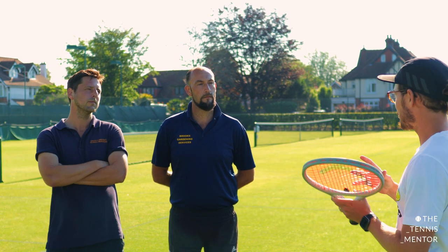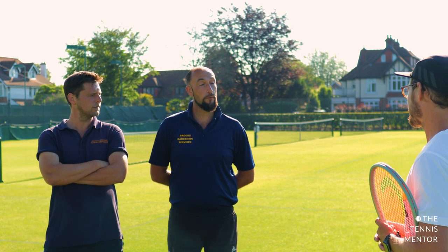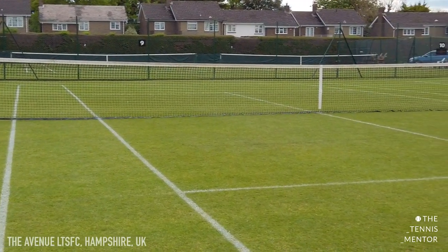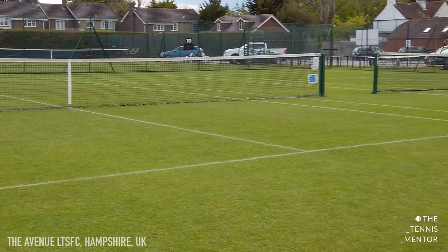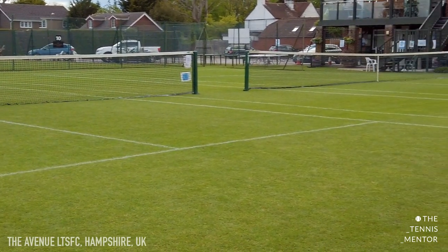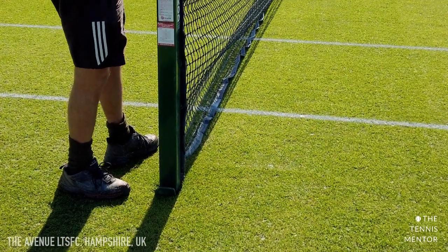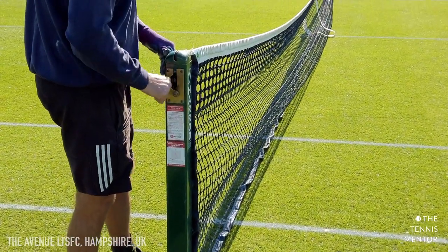Next question: how did you learn about grass tennis courts in particular? I know you've got gardening backgrounds, but how did you really specialize in tennis courts? I learned quite a lot from the previous court manager, and it was pretty much as you say — a gardening background — then the new challenge of developing the skills. The job opportunity came up, I took it, learned quite a lot of stuff on the job, getting your hands dirty, getting a feel for things, improving each time, and then going on courses up at Wimbledon.